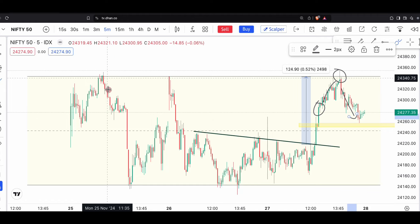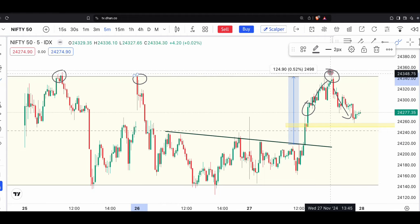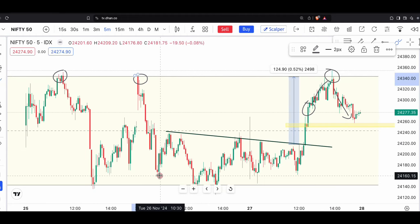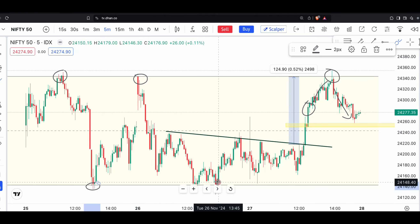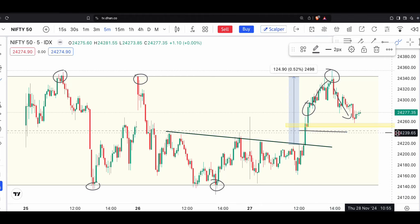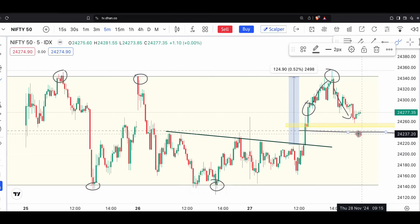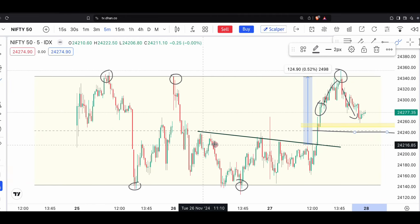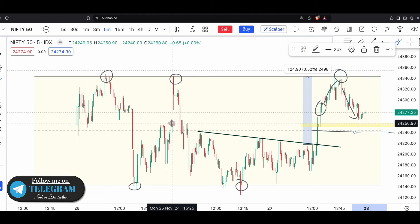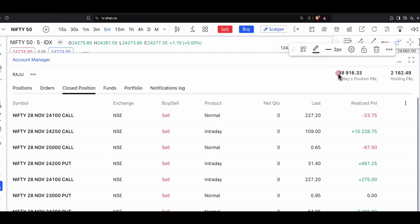We have to sell at a particular level. Nifty is at 3,000. We have to sell at a resistance zone. The price will be between the upper band and lower band, and the price will be at the mid-value. So we will break out because we will expire. We have a profit from 18,960.